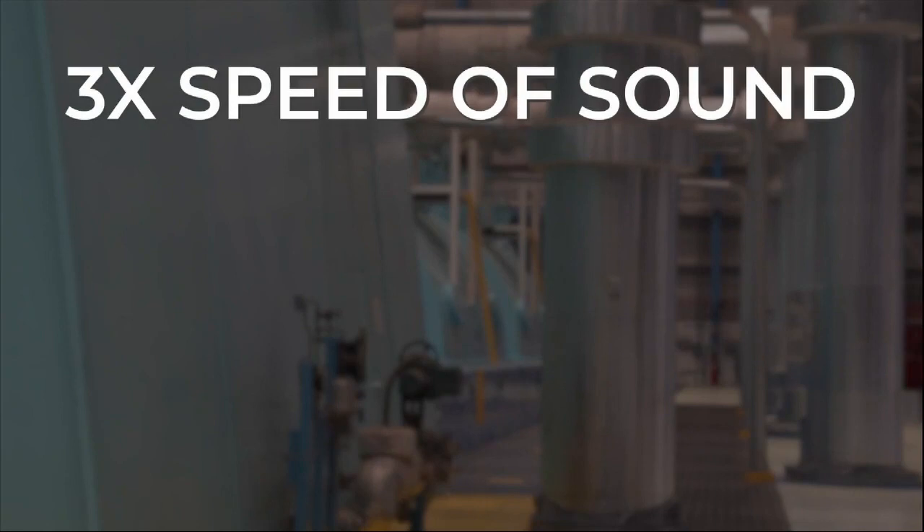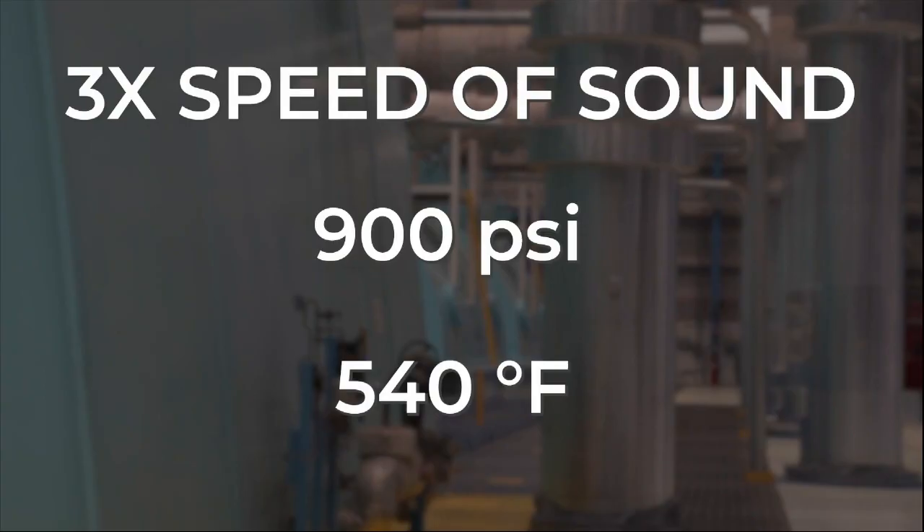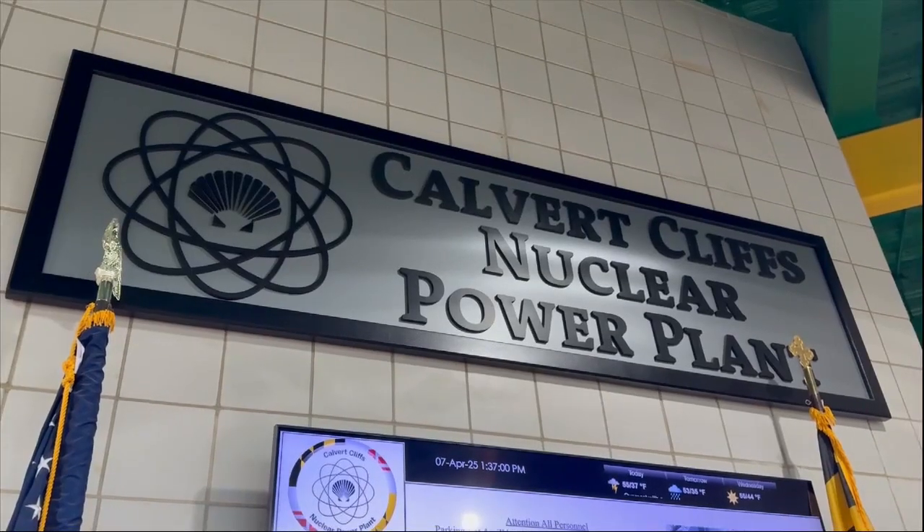This steam is moving at about three times the speed of sound with 900 pounds per square inch, at approximately 540 degrees Fahrenheit. A delegation of Constellation Energy leaders, the owners of the nuclear power plant, then led us into the control room.